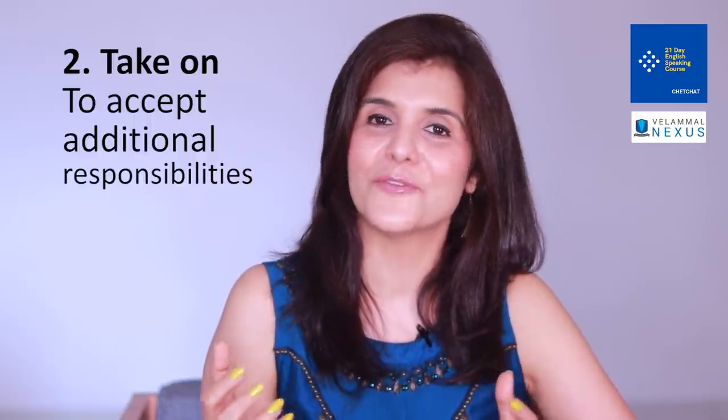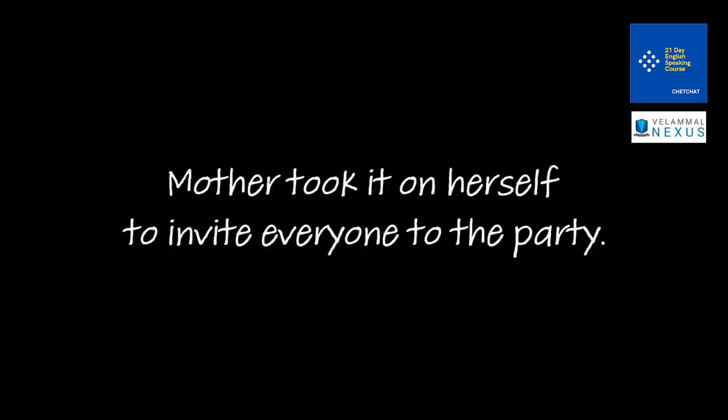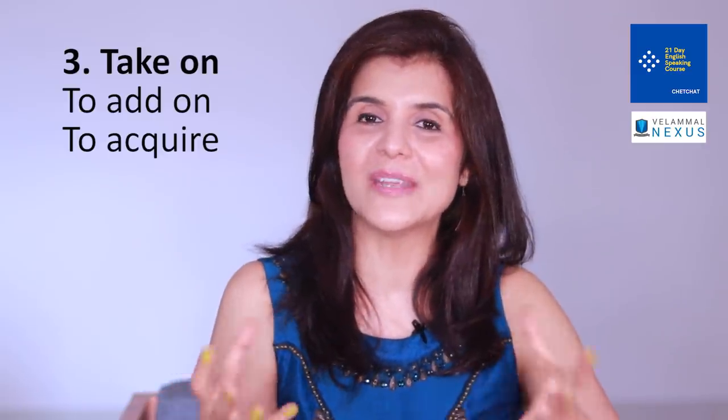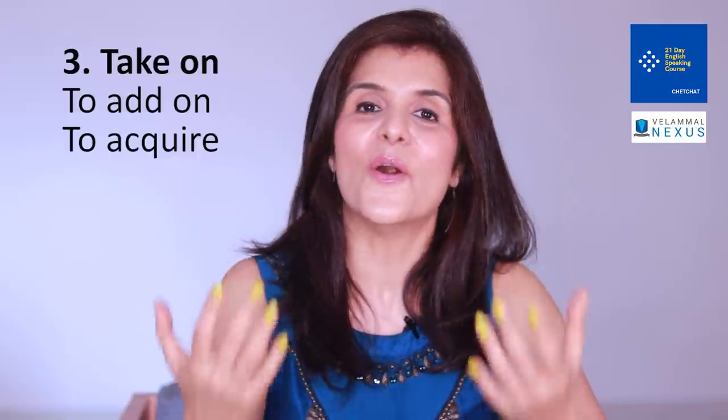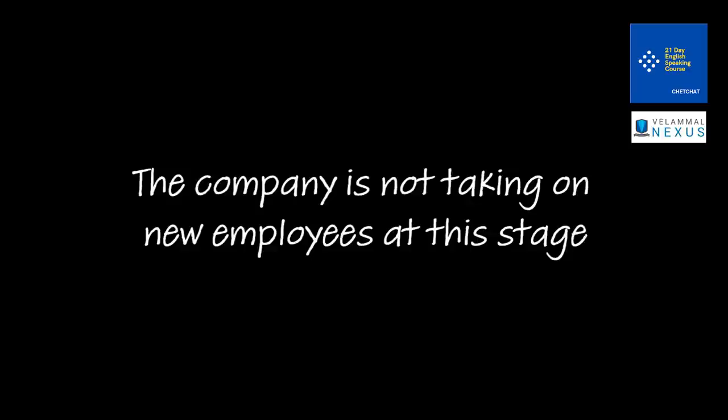'Take on' also means to accept additional responsibility. For example: 'I was keen to learn new things, so I took on several projects at work.' 'Mother took it on herself to invite everyone to the party.' 'Take on' can also mean to acquire something or add something new.